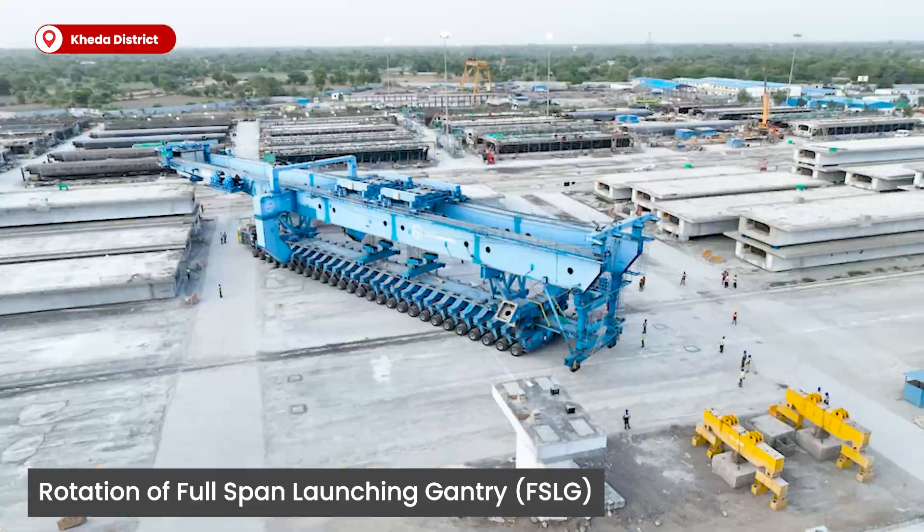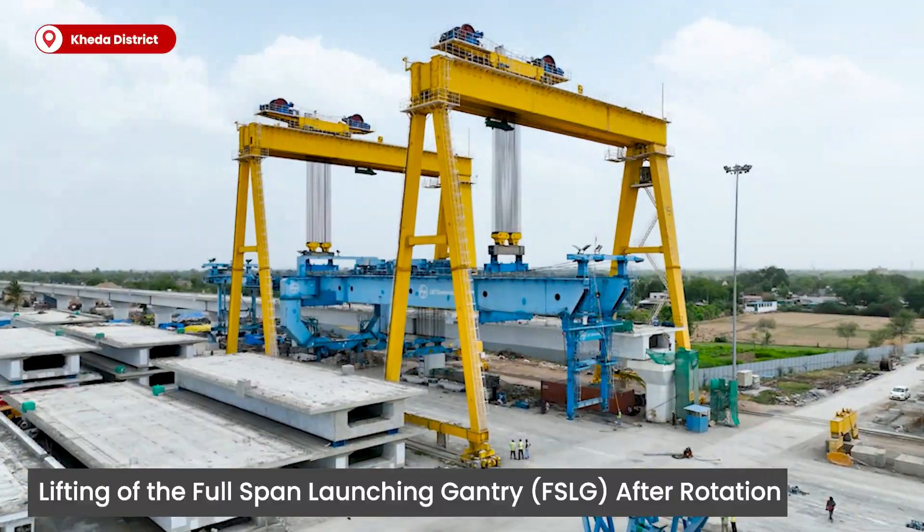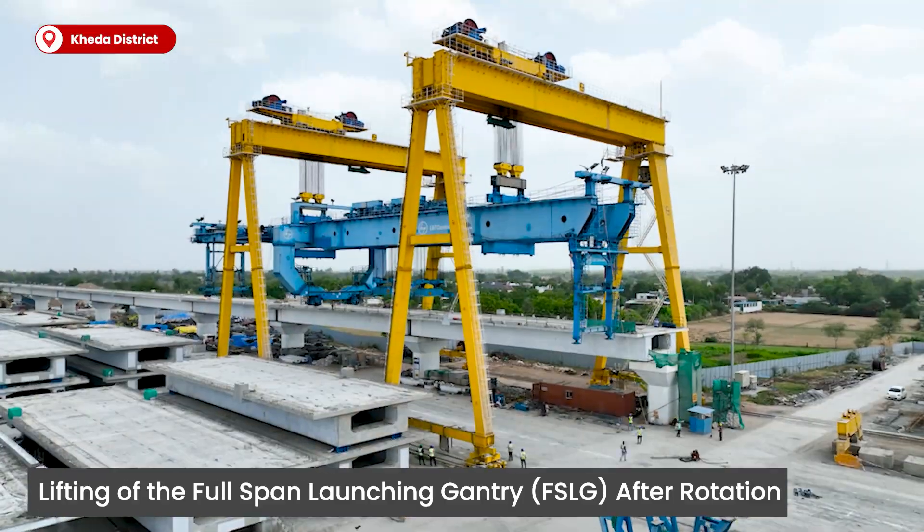With meticulous reversal and turn, the launching gantry is set ready to launch in the opposite direction.